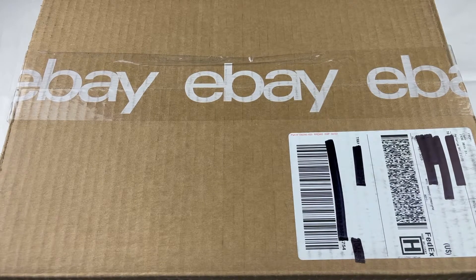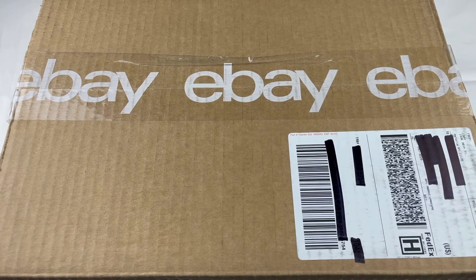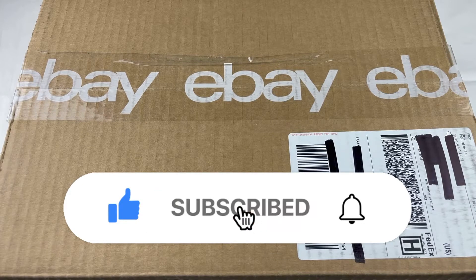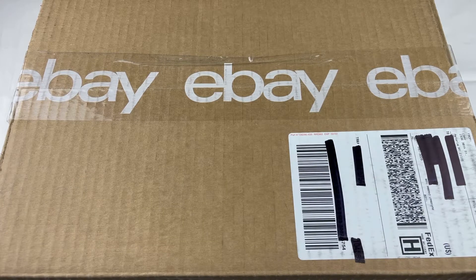Before we get started with any of that, I definitely want to cover everyone — if you enjoyed the video and you enjoyed the content, please hit that thumbs up button as well as subscribe to the channel. And also don't forget to hit that bell notification — best way of staying up to date with the most recent content.